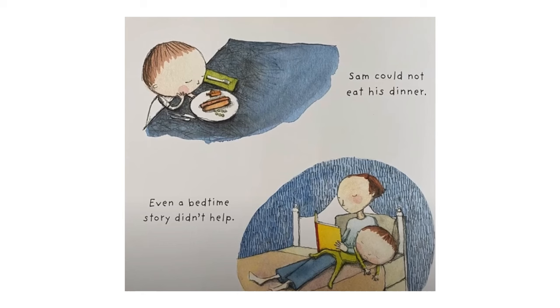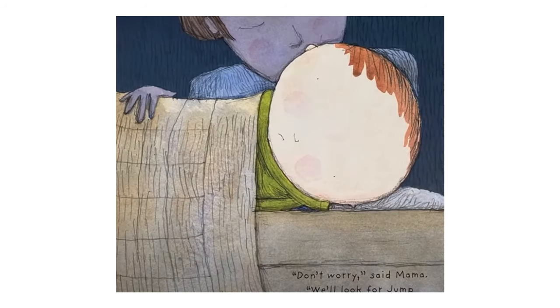Sam could not eat his dinner. The picture shows Sam sitting at the table with his eyes closed without touching the food on his plate. Even a bedtime story didn't help. This picture shows Sam laying in bed with his mom who's reading a book to him. Don't worry, said Mama. We'll look for Jump in the morning. This picture shows Mama giving Sam a kiss goodnight while he's lying in his bed.